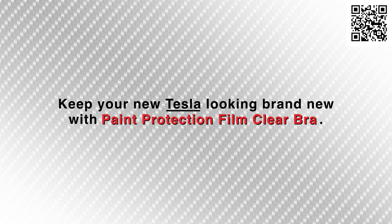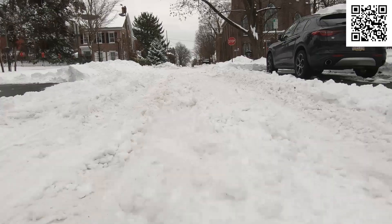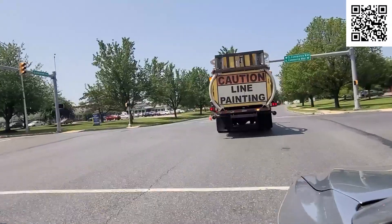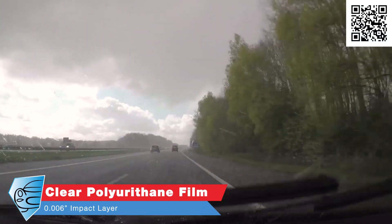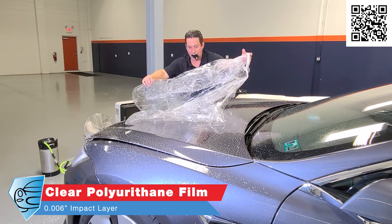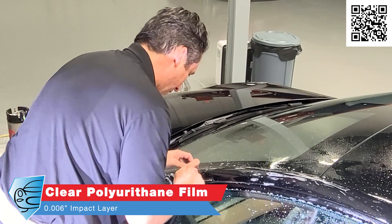How can you keep your new Tesla looking brand new? Our solution is paint protection film. No matter how careful you drive, no matter when or where you drive, your Tesla will be damaged by hazards on the road. Our paint protection film is a clear polyurethane film with a six mil — six thousandths of an inch — impact layer that absorbs and stops rocks and stones from chipping the paint.